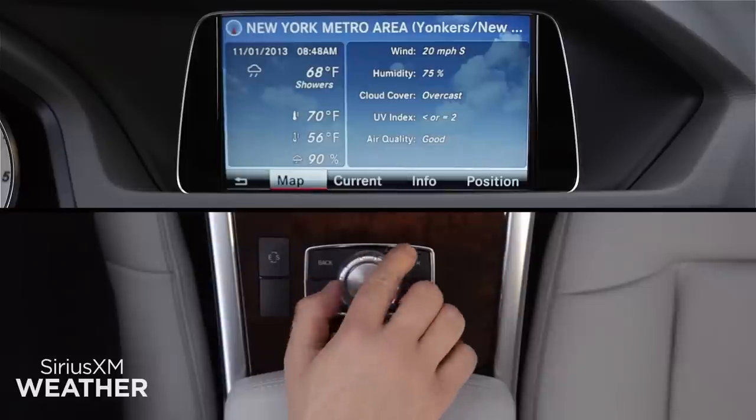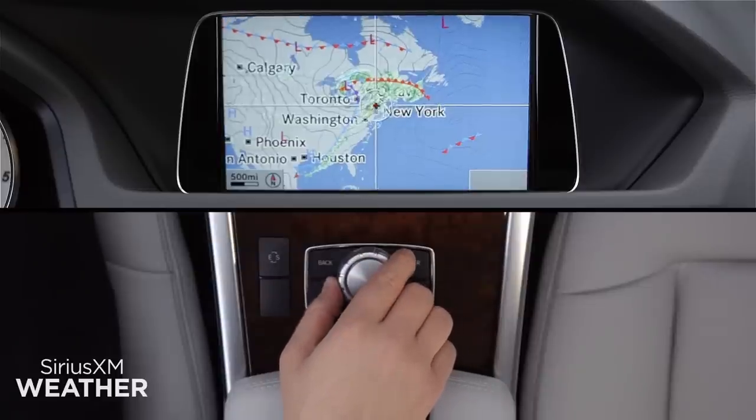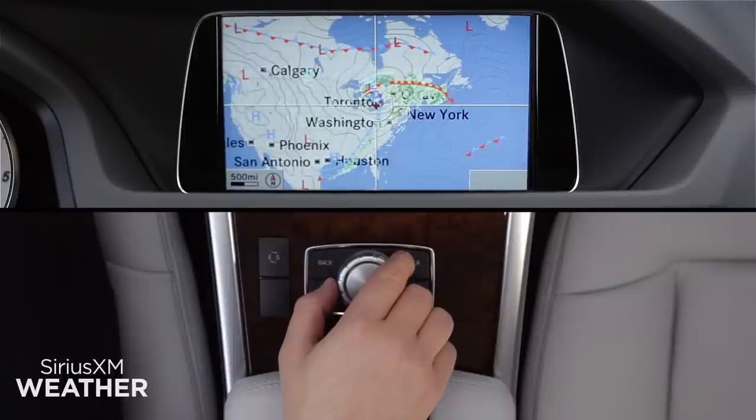Click on Map for an interactive map starting at your present location. Slide the central controller in any direction, even diagonally, to move around the map.